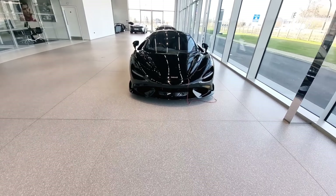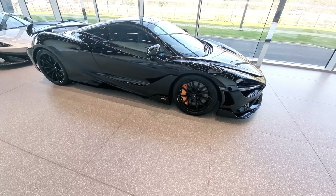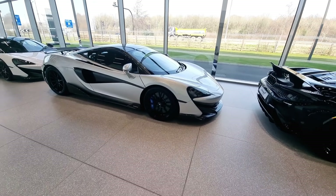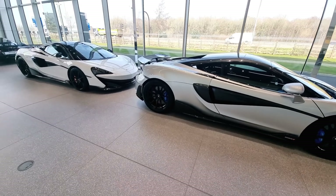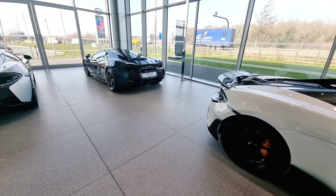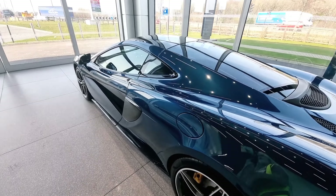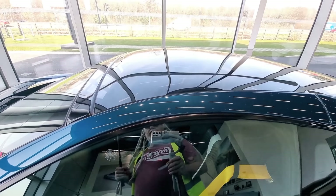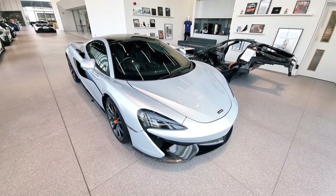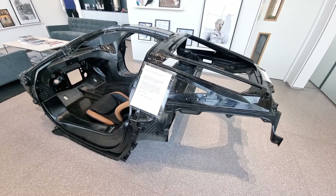Oh, 765LT. Is that bigger? I would think so. A 600LT. I still like the convertible best. Does the roof come off on all of them, or is it just that one? And this is the carbon fibre cage — for display purposes.